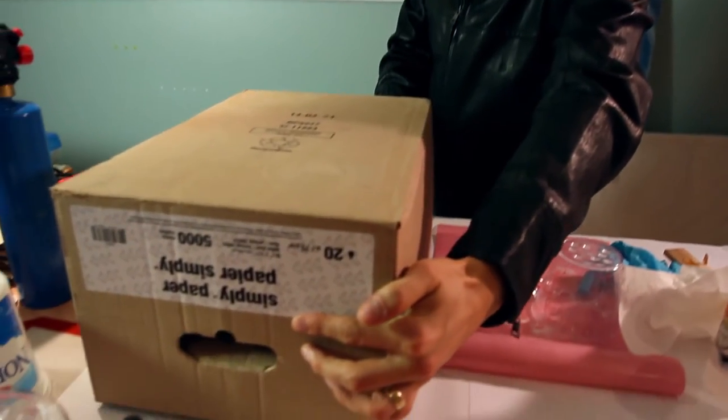Cover it with the box, let it sit overnight, and we'll check in the morning.